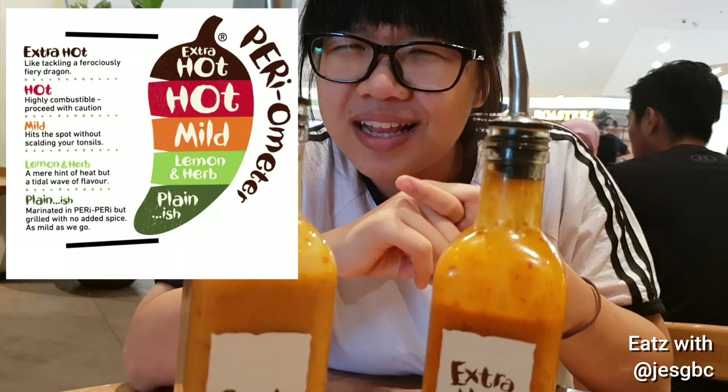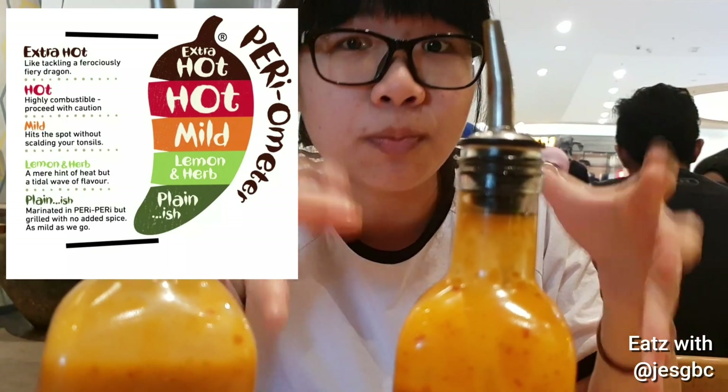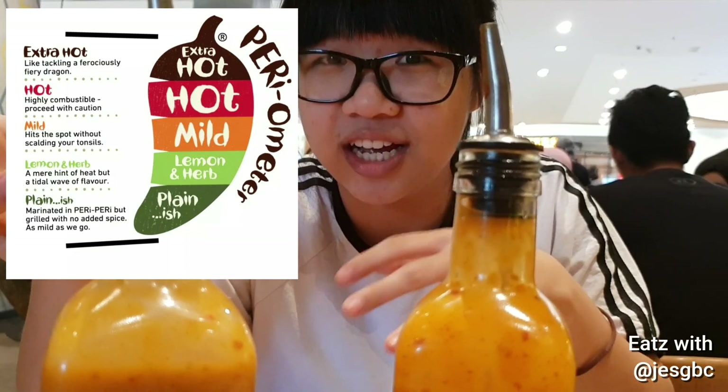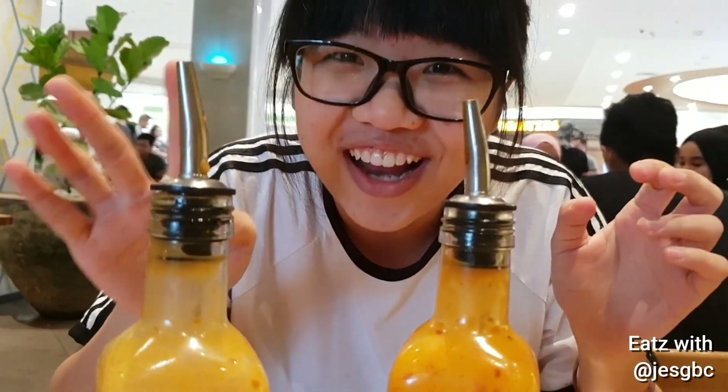We ordered the Jumbo Platter, which is just nice for food. It includes a whole spring chargrilled chicken and we selected the hot flavor. With the platter you choose four regular size sides or two large size sides, so we went with the four regular size.